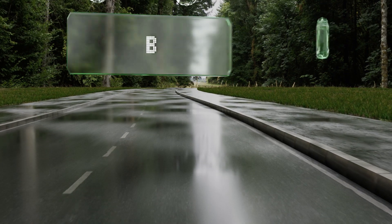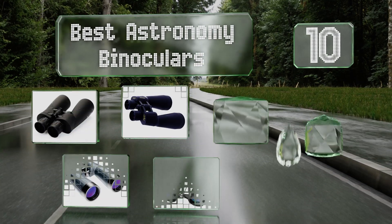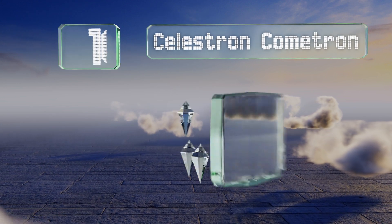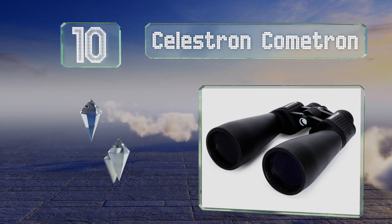EasyVid presents the 10 best astronomy binoculars. Let's get started with the list. Starting off at number 10, the Celestron Cometron proves you can enjoy the wonders of the night sky.